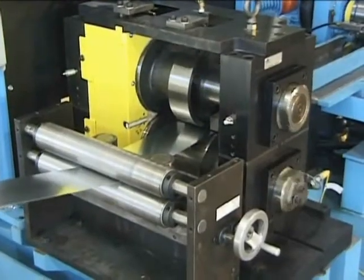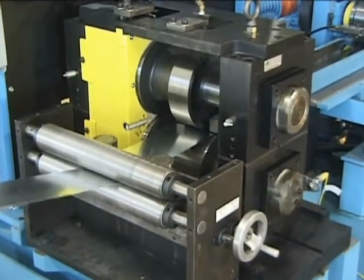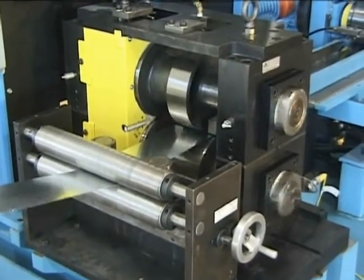In addition to operating at high speeds and close tolerances, rotary punching is a very quiet process.